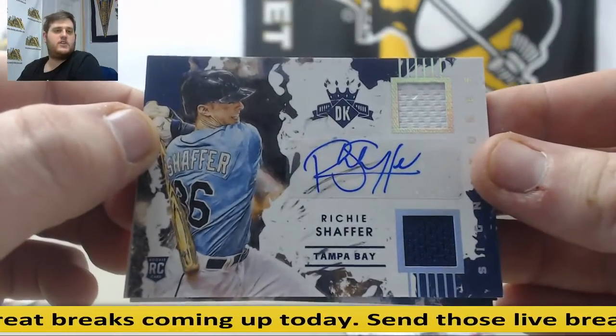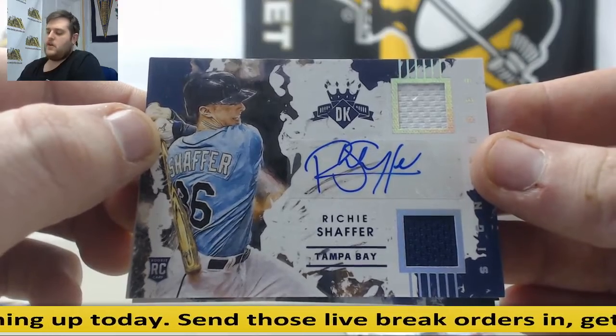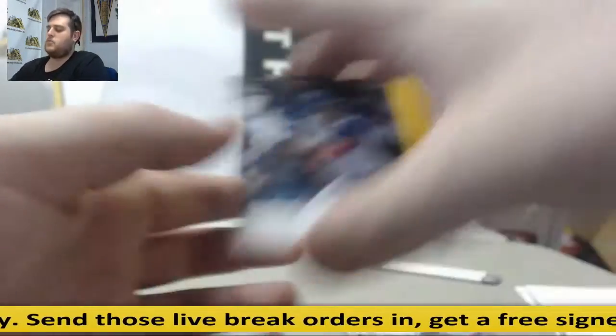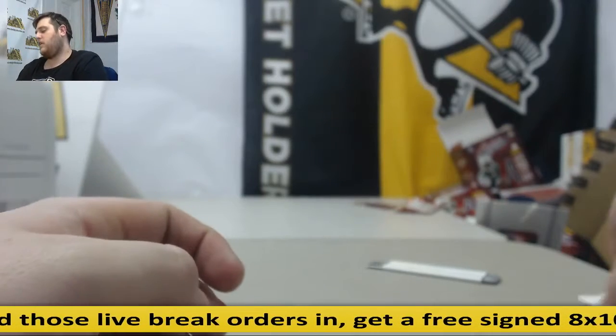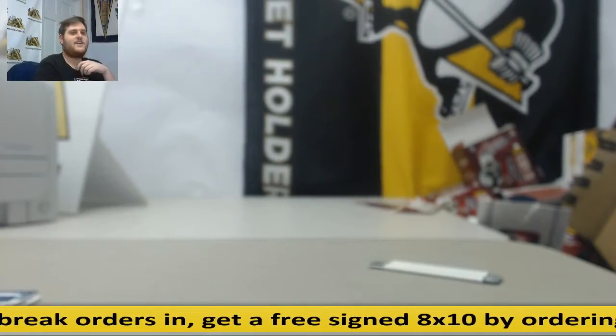Rookie dual jersey auto, Richie Schaefer. Richie Schaefer, rookie dual jersey auto for the Rays, out of $2.99. Olivier rookie, Kyle Waldrop rookie to end it. Thanks for the break, man. Get that package out for you. Oh yeah, always at least one. Thanks, man.